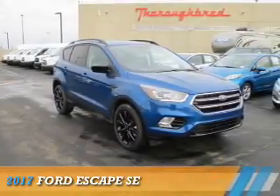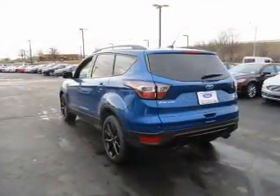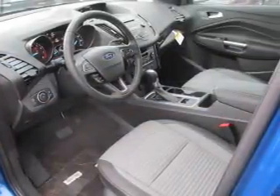Presenting the 2017 Ford Escape. It's powered by all-wheel drive, a 1.5-liter four-cylinder engine, and a six-speed automatic transmission.